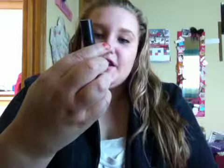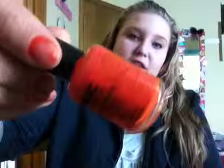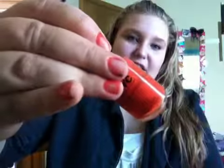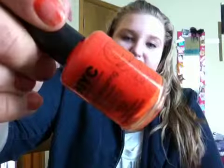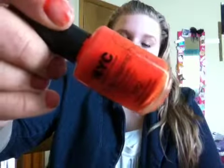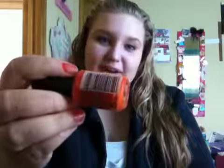The next brand I have one of in my favorites is NYC, and it is the long-wearing nail polish in 112 Times Square Tangerine — it's a cream polish. It's this really pretty orangey color. It kind of reminds me of fall, but it's too bright to wear in the fall, so I like wearing it in the spring because it's not too bright but it's not too dark. This was like 99 cents from Target.